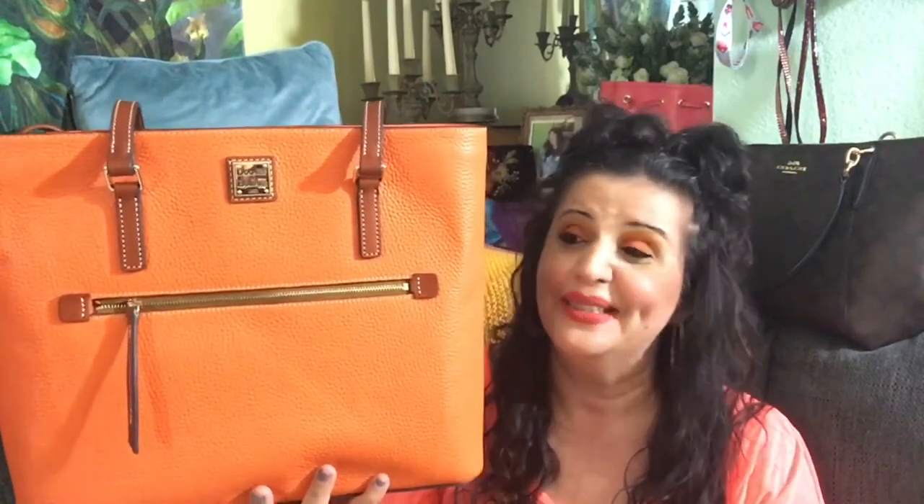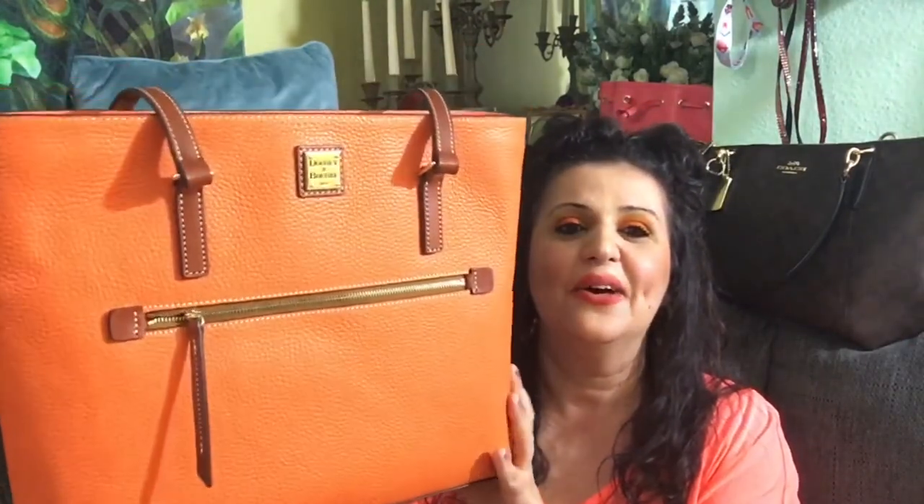So there we have it — the June Dooney of the Month in Clementine. It is the Pebbled Grain Large Shopper. I hope you enjoyed! If you haven't already, please subscribe. I've linked my YouTube to my Instagram and my Instagram to my YouTube, and I now also have a TikTok — I think I was able to link everything together so you can find all my social media. You can see my purses, my zoo days — I do work at the zoo and post pictures and videos of the animals.